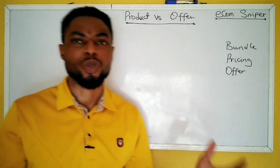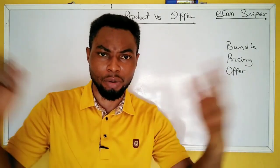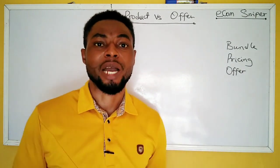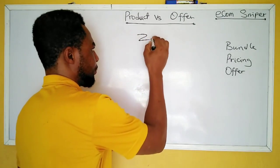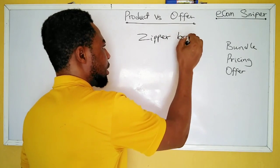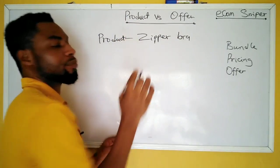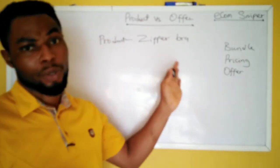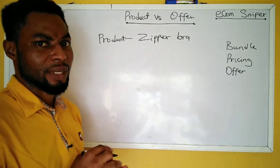We've been using the fashion niche throughout these videos and we've been showing how we can sell. We chose an example: the zipper bra. Now in this case, the zipper bra is your product. That's what we want to sell. But what is an offer? I'll use a different example.